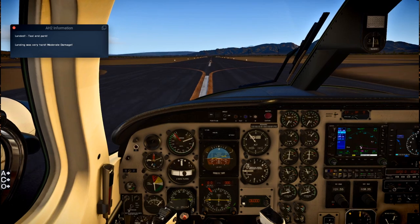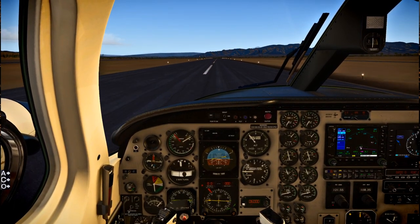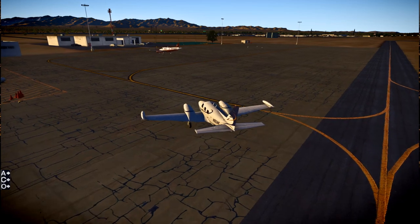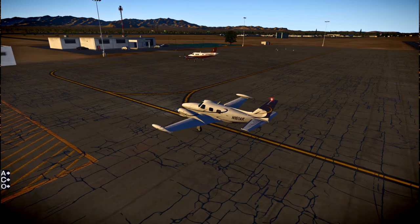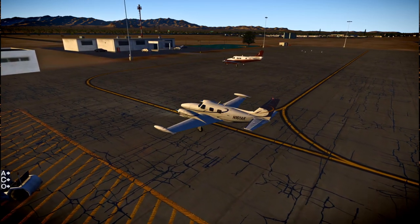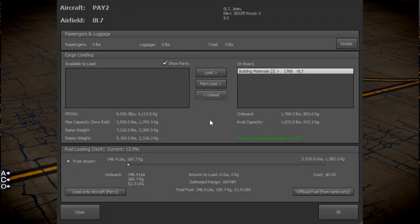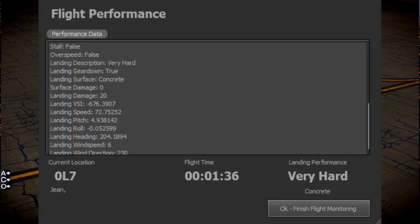I made a little mistake there — I stalled right on landing, so it's a hard landing. That was a lot rough. We are going to have to look at our maintenance report. Taxiing off there. We got paid a certain amount for this building material trip, but that's going to be outstripped by the cost of repairs, as it turns out. As I park there — wonderful job done. But as I unload that and finish flight monitoring: very hard landing.